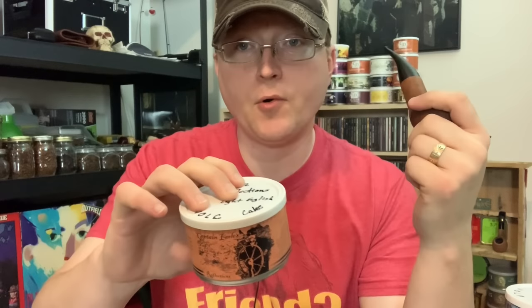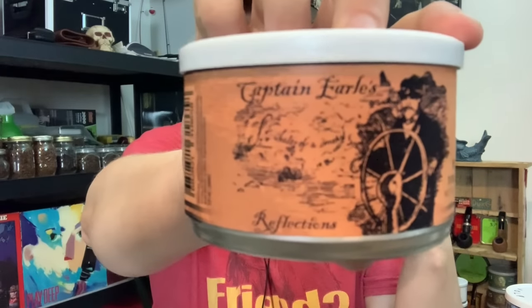With the introduction of Latakia, number one in Latakia strength would be Captain Earl's Reflections. This is a very light Latakia blend — it has Virginias, Orientals, Black Cavendish, and Latakia. So if you're someone who hasn't tried Latakia before or doesn't typically like stronger Latakia blends, Reflections is a good starting point. The Latakia is very much in a condimental role. It is a naturally occurring sweet blend from the Virginias with a tang from the Orientals, and just a bit of creaminess added from the Latakia. Very good blend.